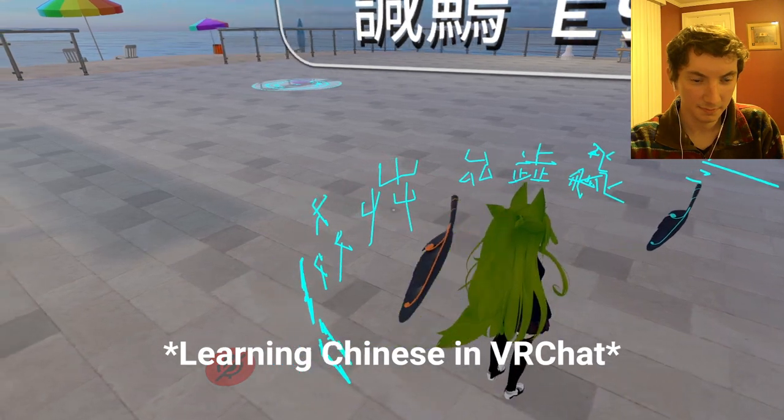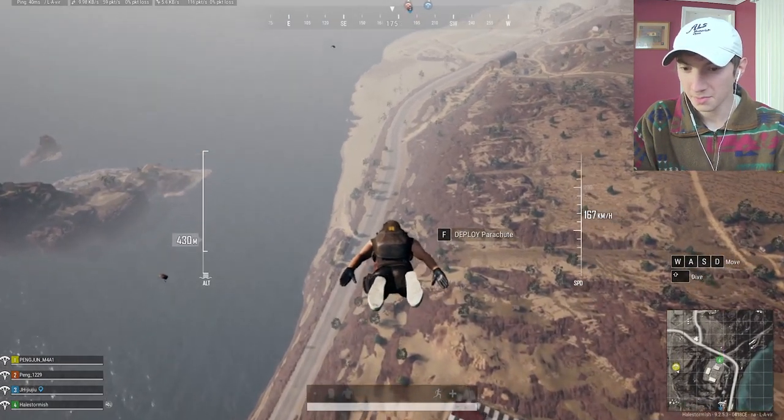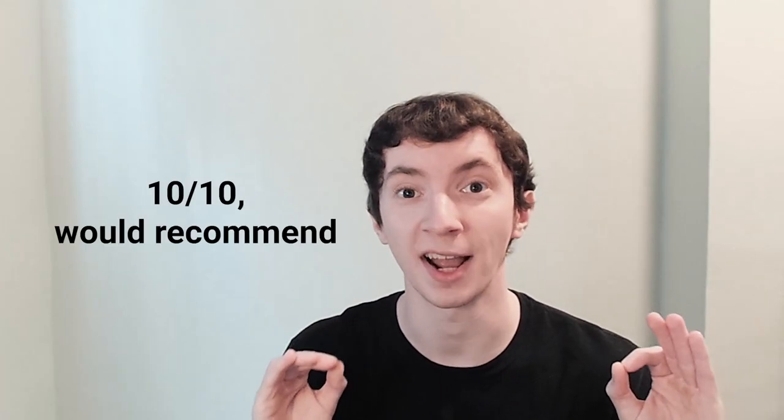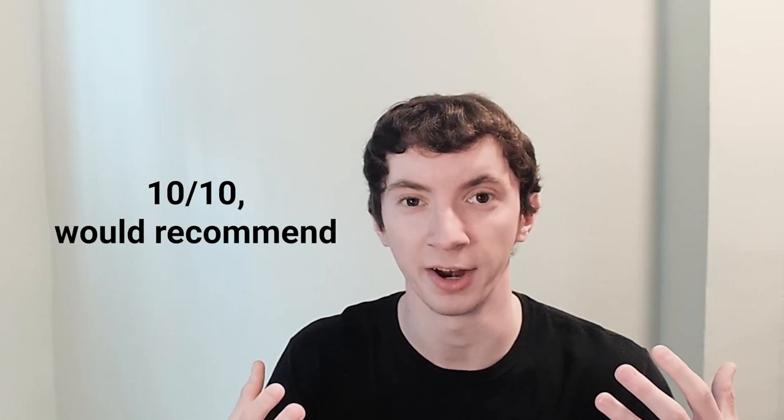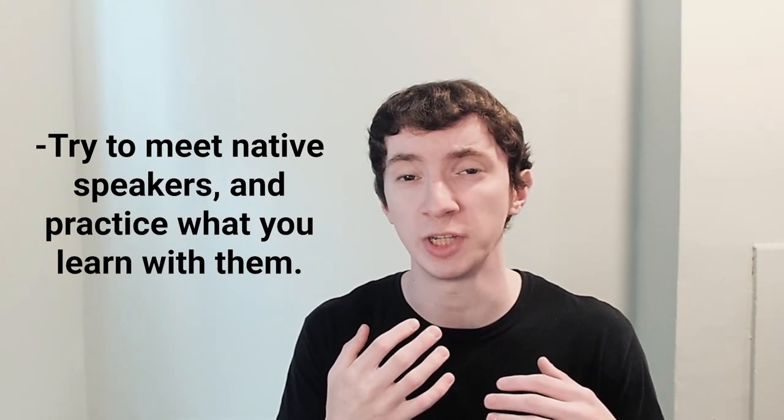A few methods to meet native speakers: there are great apps like HelloTalk, and games like VR Chat, which is great for practicing with native speakers — there are dedicated language servers and you don't need VR for that. I also use PUBG for Chinese. Something I use all the time is Omegle or Omegle TV. All those resources are excellent for practicing and you can meet a lot of native speakers very easily. To summarize tip three: try to meet native speakers and practice with them as part of your routine to build confidence.